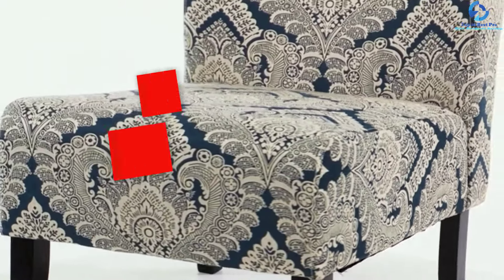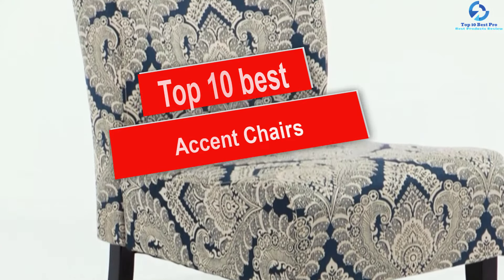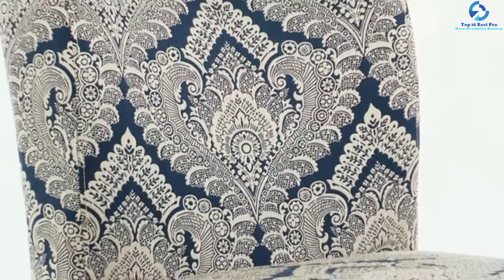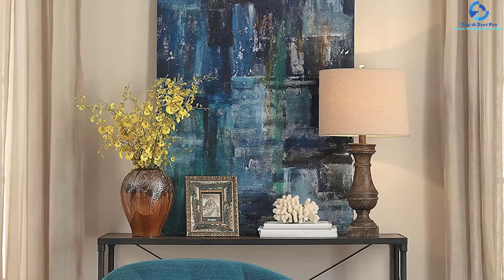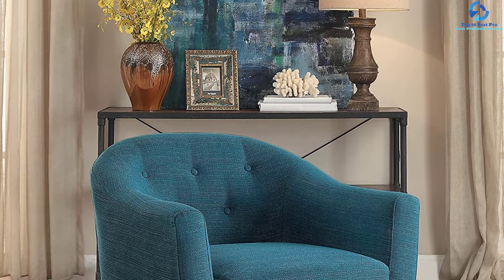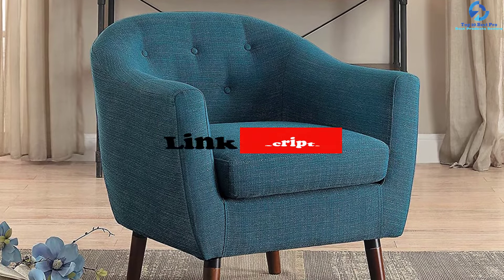Hey guys, in this video we're gonna be checking out the top 10 best accent chairs. I made this list based on my personal opinion and hours of research, and I've listed them based on quality, durability, price, and more. I've included options for every type of consumer, so if you're looking for an entry-level option or the best product money can buy, we have the product for you. If you want more information and updated pricing on the products mentioned, be sure to check the links in the description down below. Let's get started.